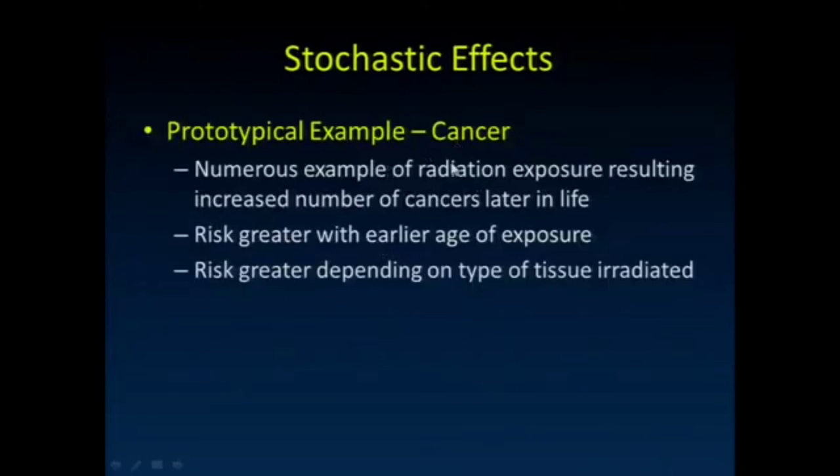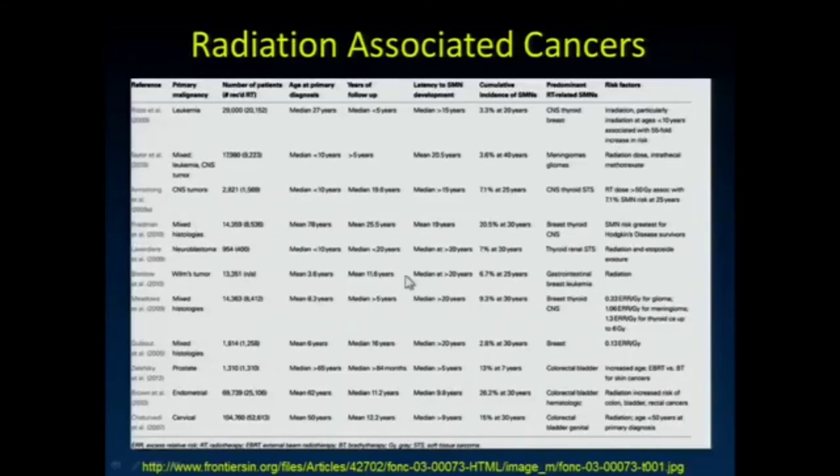For stochastic effects, cancer is the prototype. There are numerous examples of radiation exposure resulting in increased cancers later in life, with greater risk at earlier age of exposure and depending upon the types of tissue irradiated. Notably, the data shown involves people who had radiation doses of greater than 50 gray for CNS tumors or received radiation treatment for leukemia — these are much higher doses than most diagnostic imaging studies.